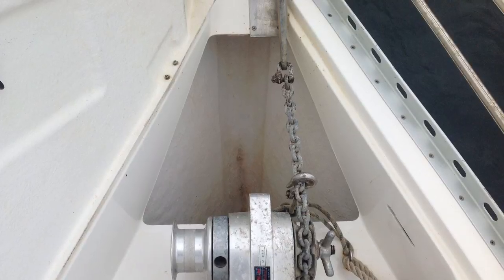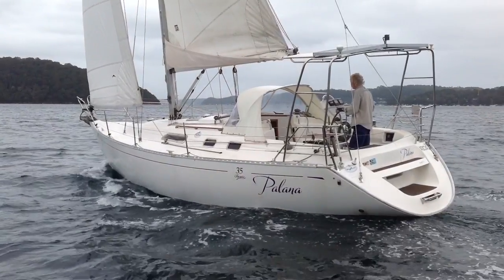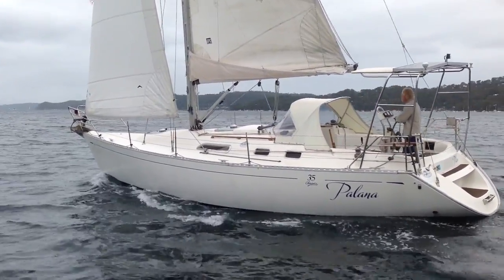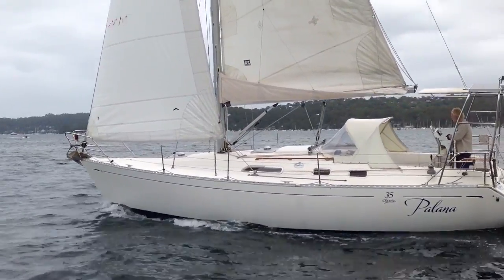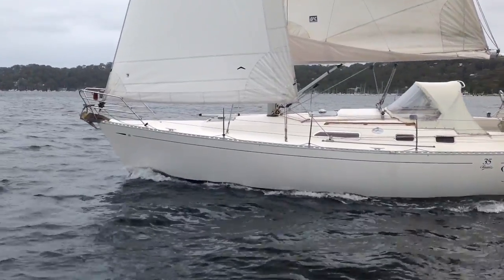Nice deep anchor well, showing the electric windlass here. All covers have been updated recently — boom bag with lazy jacks, dodger, bimini coming off the targa bar there with solar panels. There's also a full awning.